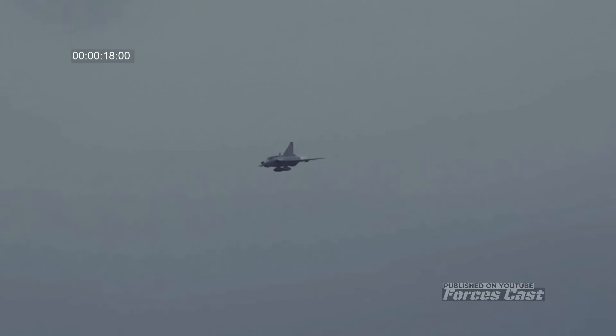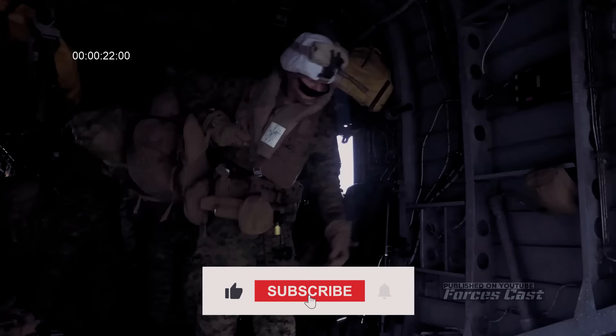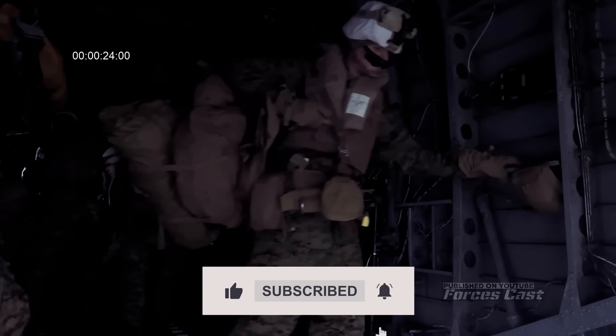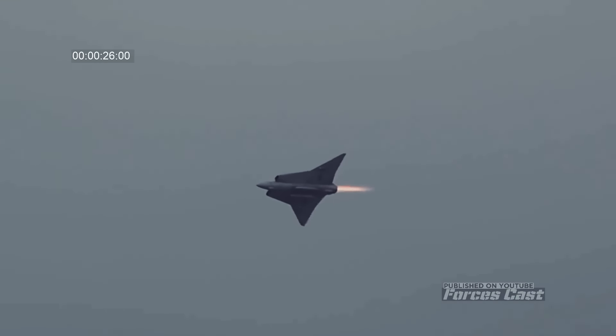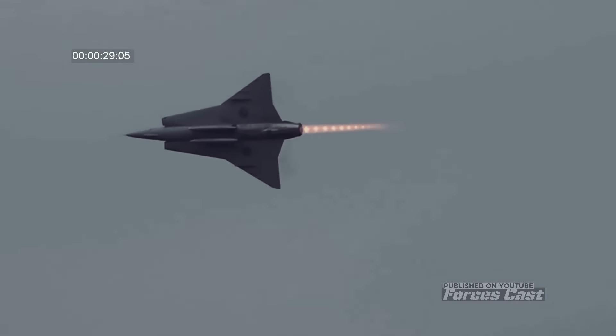Sweden had a Cold War fighter jet built for war with Russia. As Sweden now ponders joining NATO after the Russian invasion of Ukraine, it is illustrative to examine a Swedish Cold War airplane that was meant to stand up to the Soviets.